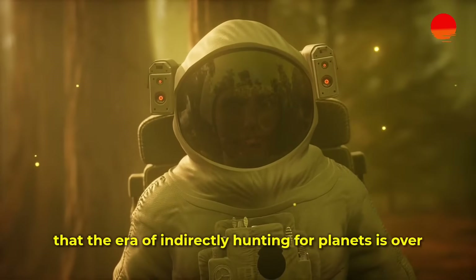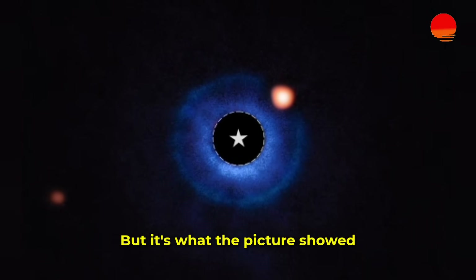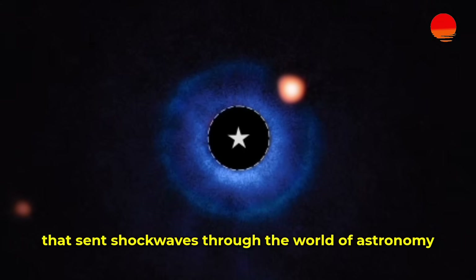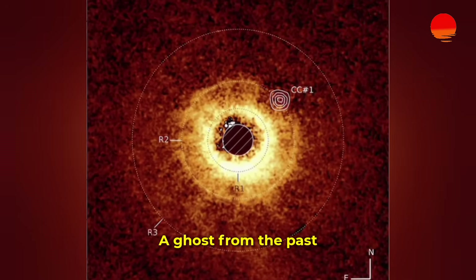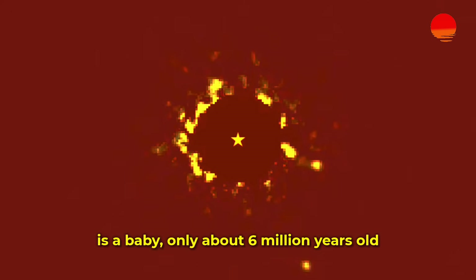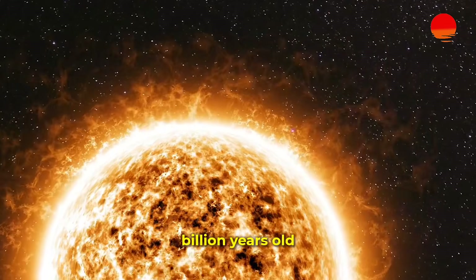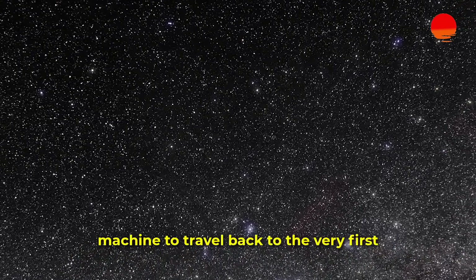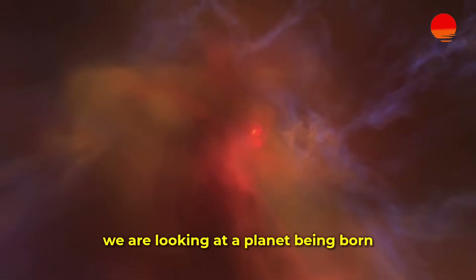The truth nobody expected is that the era of indirectly hunting for planets is over. This new planet wasn't just some random ball of gas in the middle of nowhere — it was a ghost from the past, living in a cosmic nursery. The star system, TWA-7, is a baby, only about 6 million years old. Our own sun and solar system are 4.5 billion years old. Finding a planet here is like using a time machine to travel back to the very first moments of our own solar system's creation. We are not just looking at a planet — we are looking at a planet being born.